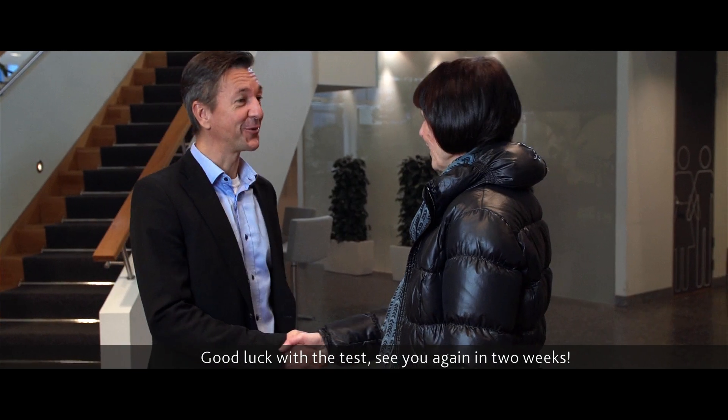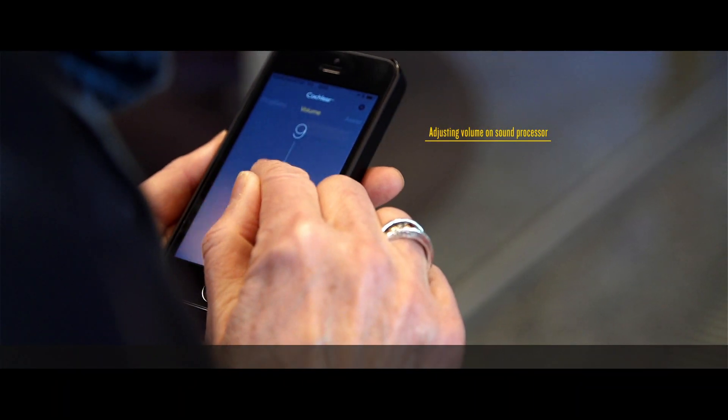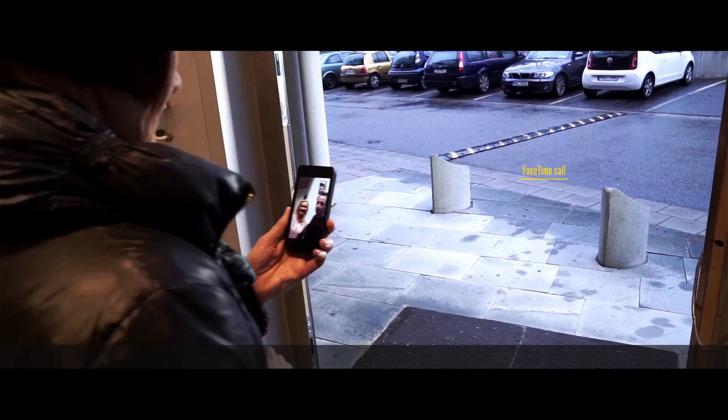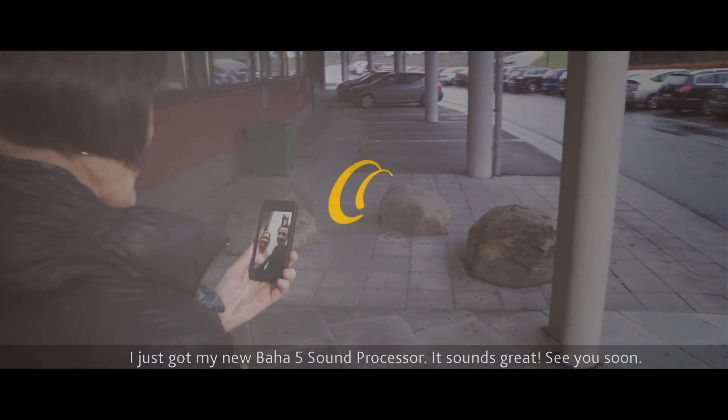Good luck with the test — see you again in two weeks. I just got my new Baha 5 sound processor. It sounds great. See you soon.